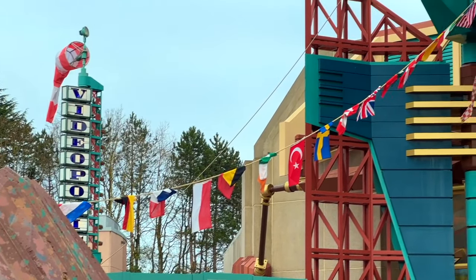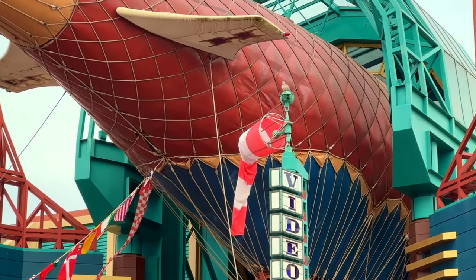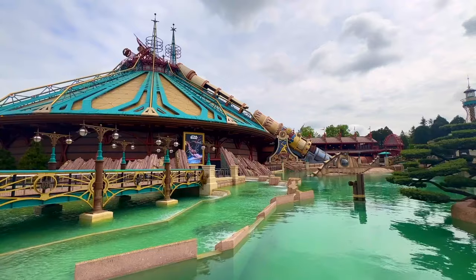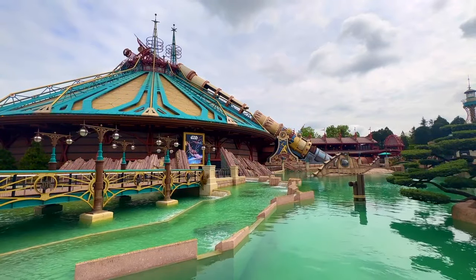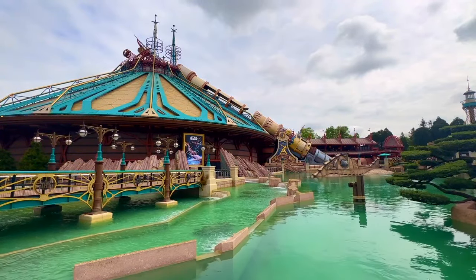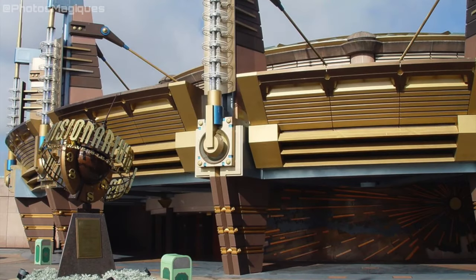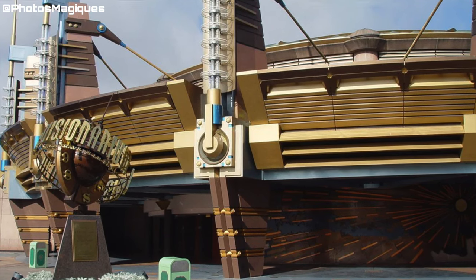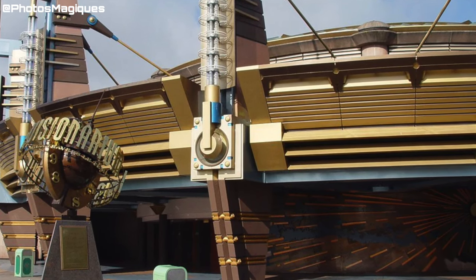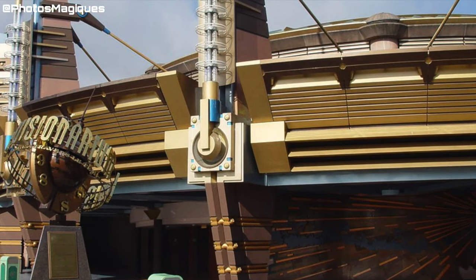For our last remnant of a long-gone past, we need to walk just a little into Discoveryland, as this is where we will find the next attraction. Buzz Lightyear Laser Blast is a ride that has made its way into many Disney parks around the world, and out of almost every single time, it took the place of another attraction. Disneyland Paris was one of these. Before Buzz ever set foot in Discoveryland, there used to be an amazing attraction that actually fits with the theme of the land, and that was Le Visionarium — also known as the Timekeeper when it was cloned for the Magic Kingdom and Tokyo Disneyland.